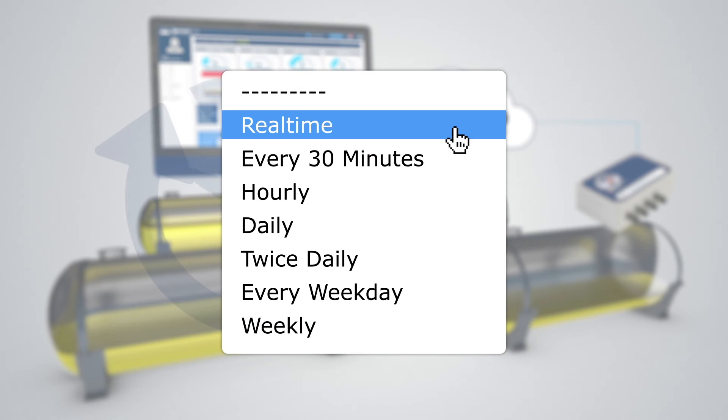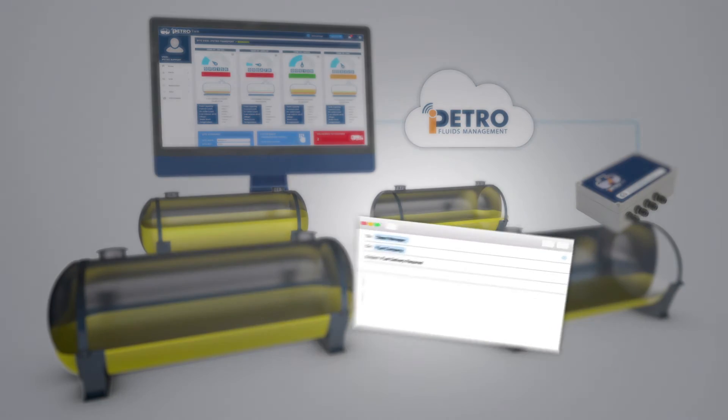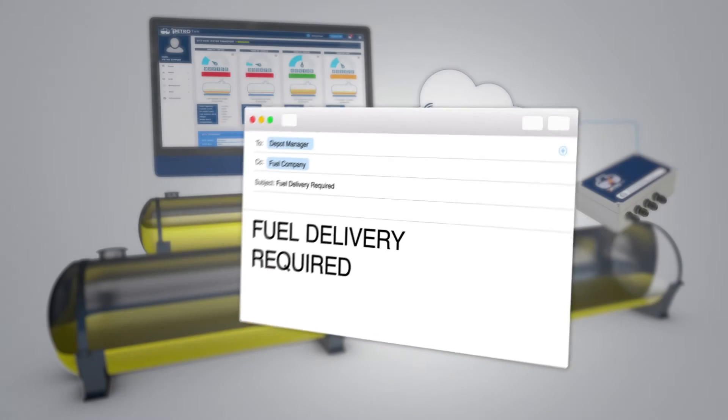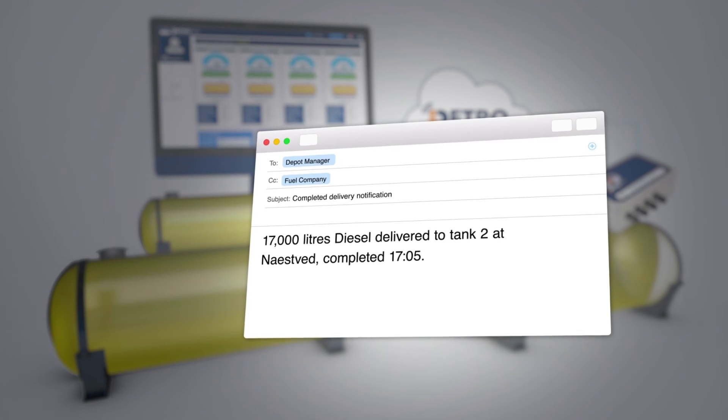once a day, once an hour, or real-time — choose the frequency that suits your business needs. Set up an automated email to notify the depot manager or fuel supplier that a delivery is required. Receive notifications when a delivery arrives and the stock levels are updated.